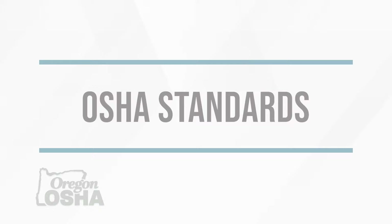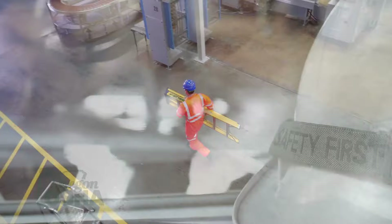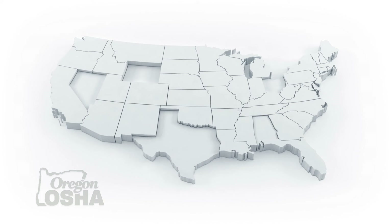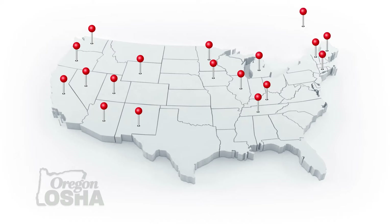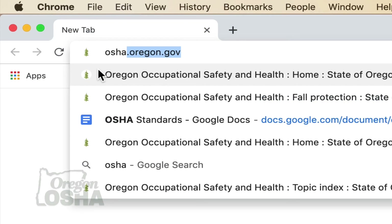Before we get into the next module, let's briefly go over which standards are commonly referenced when it comes to ladders. Employers have the responsibility to provide a safe workplace and to communicate safety requirements to their employees. OSHA standards are the minimum rules that describe the methods employers must use to protect their employees from hazards. While employers under federal OSHA's jurisdiction follow federal regulations, some states and territories have adopted their own ladder regulations. Oregon is a good example, and this training is based on Oregon OSHA's Ladder Standards, available at osha.oregon.gov.